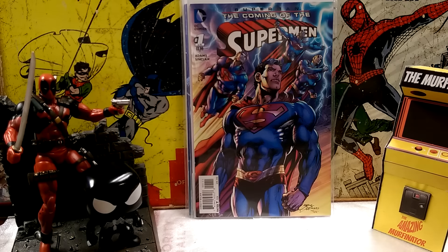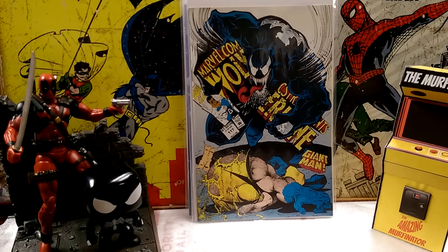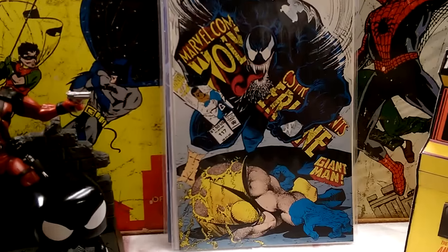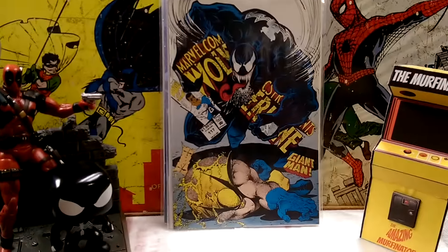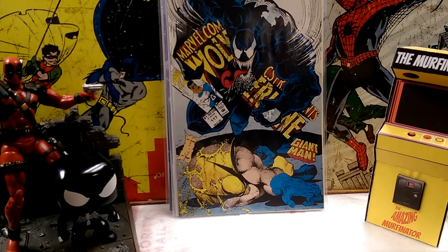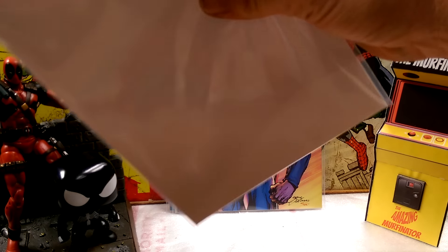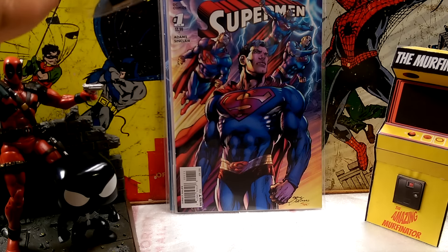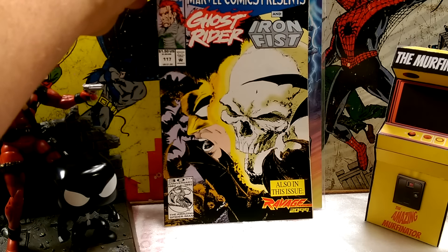I was just digging through the back issues, killing some time, and I came across this one. This is Marvel Comics Presents Wolverine Giant, and I don't know what this is — Giant-Man over there. It's issue 117. It's got a really crazy cool picture of Venom and Wolverine. Needed to have that one. I remember that series back when I was a kid — it does feature Wolverine for the most part. And on the back, there's another story — it's got Iron Fist and Ghost Rider. Not bad.